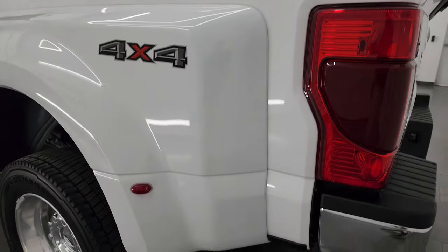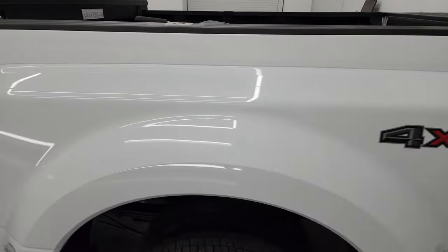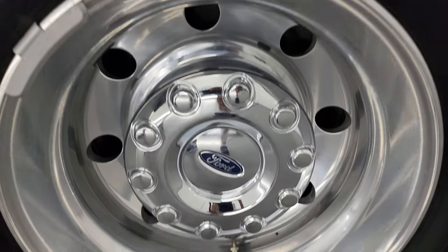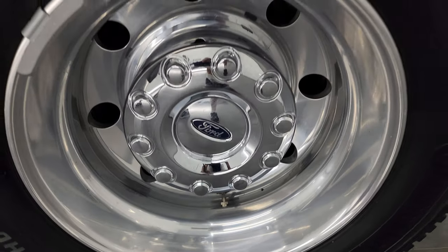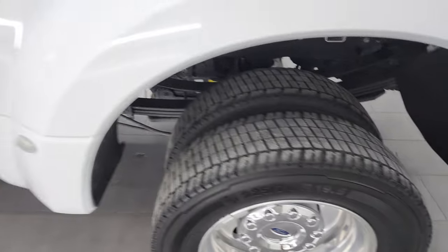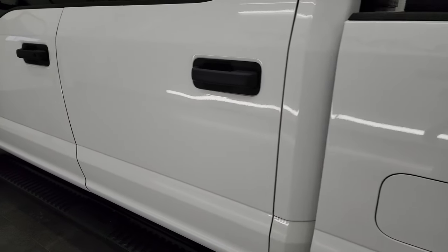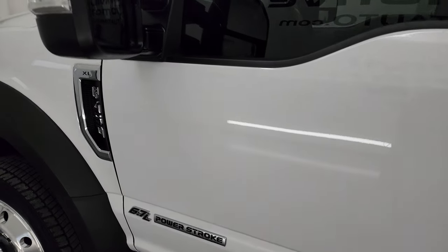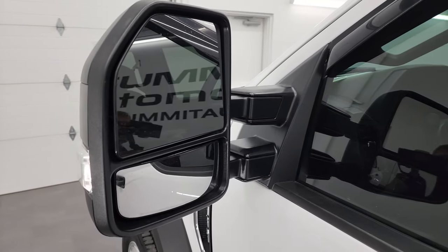Coming around to the driver's side, the driver's side dually tub is in fantastic condition and the driver's side rear wheel is in really nice shape too. Down the rest of the side, the doors look really good — I didn't see any dents or dings.